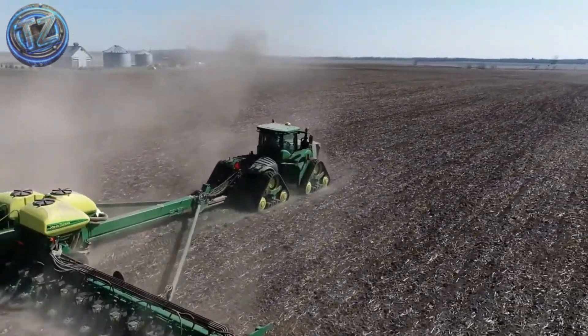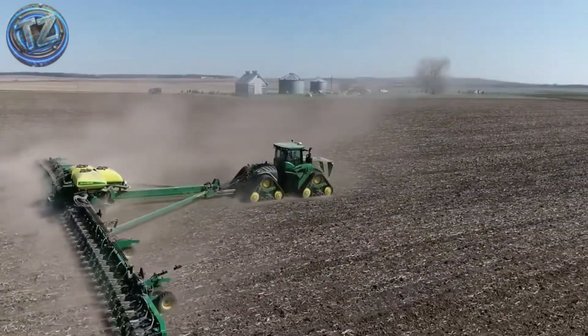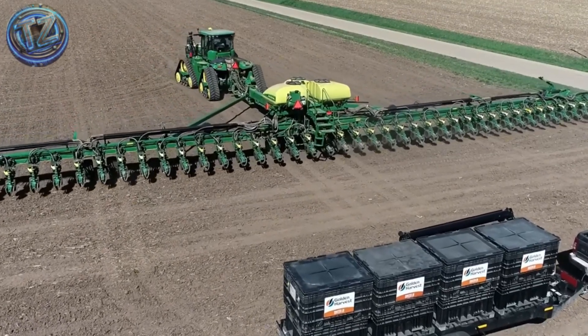the machine folds hydraulically so it can be road-transported in minutes. Its efficiency is so high it can cover more than 20 hectares per hour with minimal error — a tool designed to turn entire fields into crops at record speed.